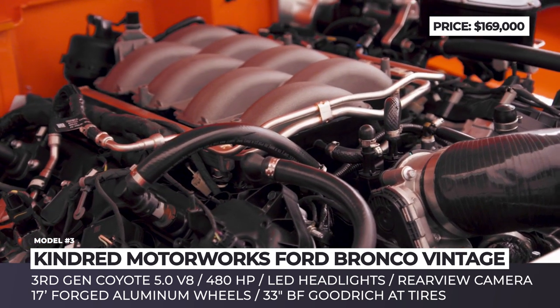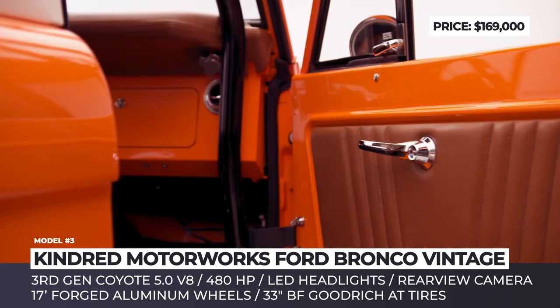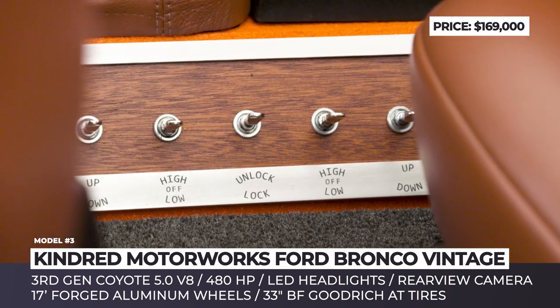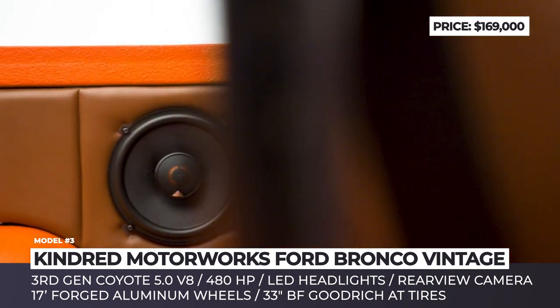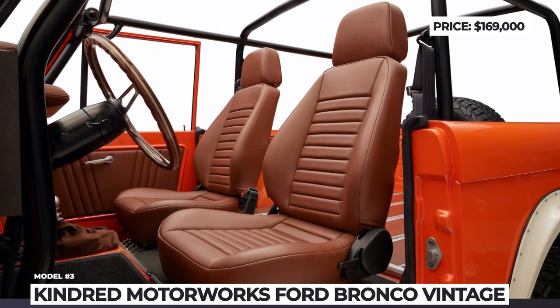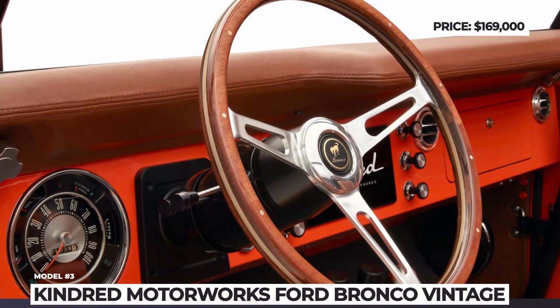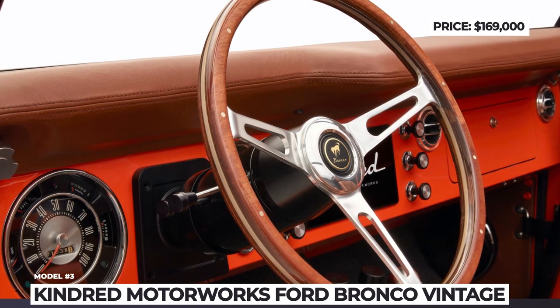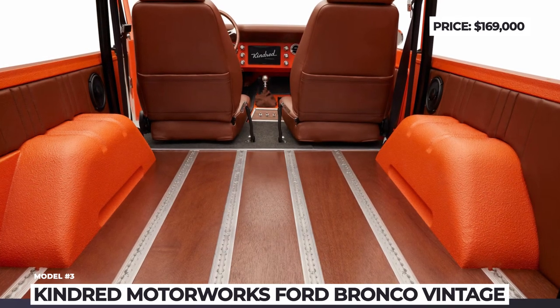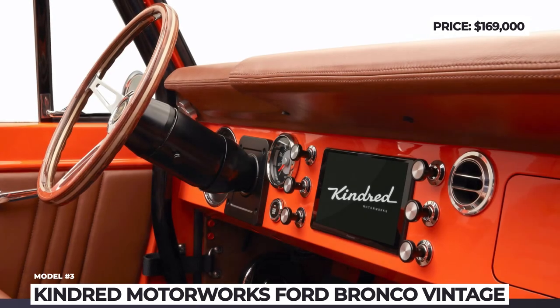Kindred refinished the cabin with high-quality leather and sport adjustable bucket seats. Additionally, they installed power windows, a thumping sound system, a touchscreen infotainment with wireless smartphone integration, rearview camera, and Bluetooth.